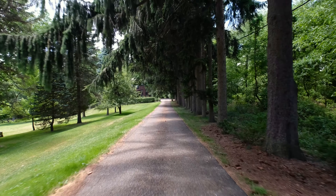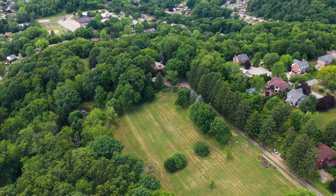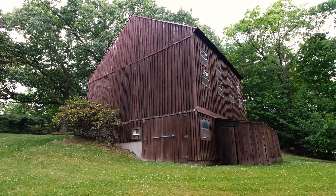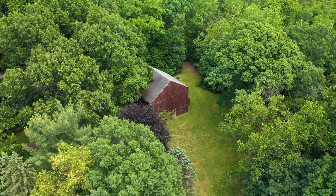The property offers endless possibilities including dividing the land and building two additional homes. The home can also house up to six horses, creating an equestrian dream.